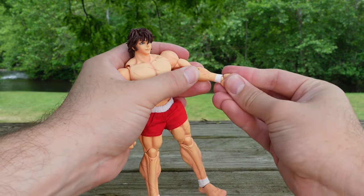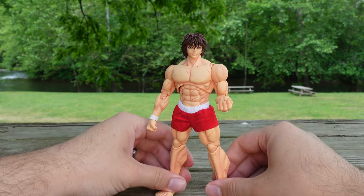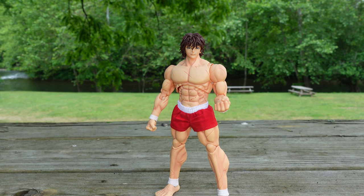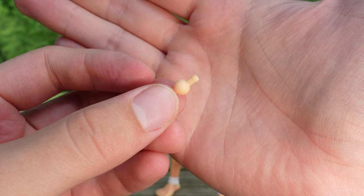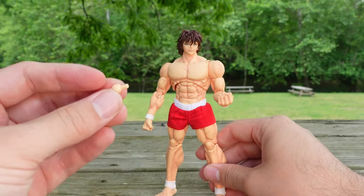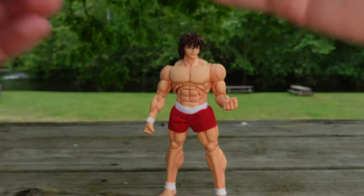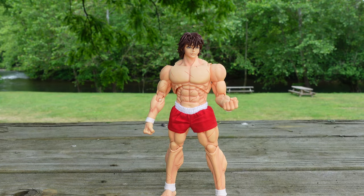Arm articulation is flawless. The wrist does rotate and it does hinge as well. Now something else that comes with Baki — you are going to be getting wrist pegs. For like the first time ever, I believe, with Storm Collectibles they're giving you additional wrist pegs just in case they break. With this figure you have two extra ones that come with Baki. Again, a huge step up for Storm Collectibles.